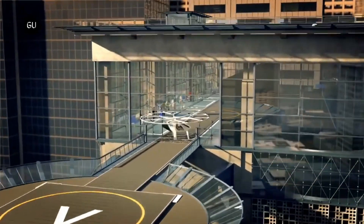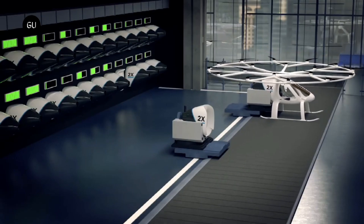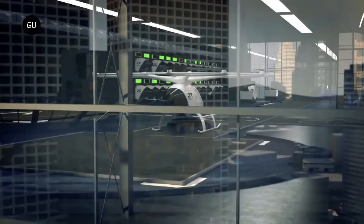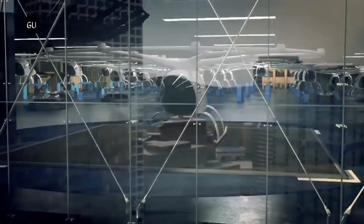The use of VertiPort Air Taxis has a number of potential benefits. First, they can help to reduce traffic congestion in cities. Second, they can provide a faster and more efficient way to travel than traditional forms of transportation.